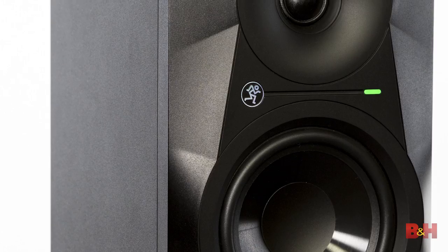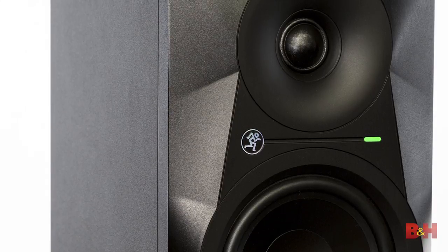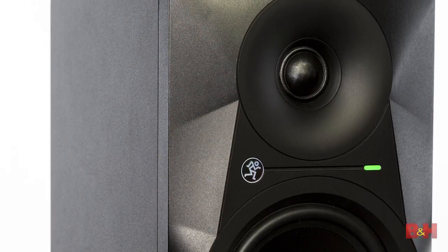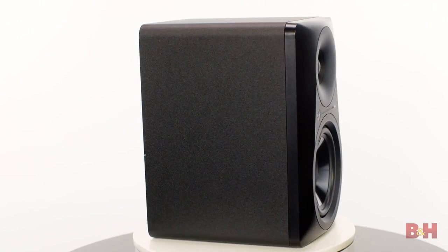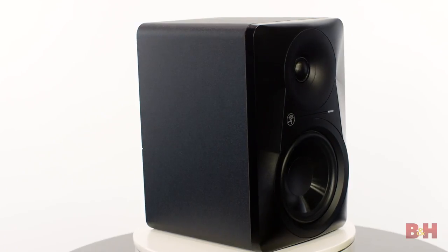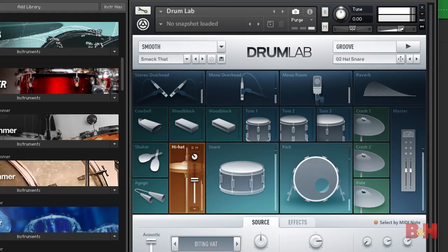In terms of accuracy, the Mackie MRs offer a couple of smart features designed to help you create mixes that sound good anywhere. This logarithmic waveguide is designed to minimize reflections and match the high-frequency dispersion of the tweeter to that of the woofer, for an ultra-wide stereo image and sweet spot with seamless transition from high to low frequencies. The tweeter and woofer are physically time-aligned, eliminating the need for delay circuits that can color the sound, while the high end has the clarity needed for vocal balancing and the fast transient response needed for percussive sounds.